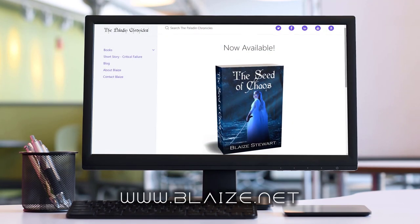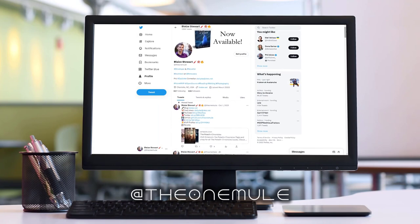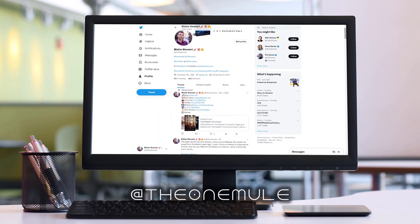You can also find me online at www.blaze.net or on Twitter at the one mule. And as always, thanks for watching.